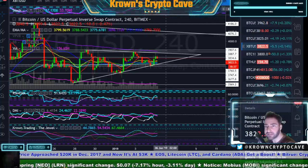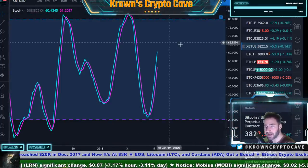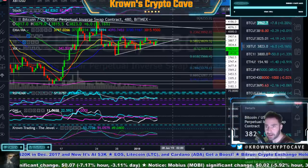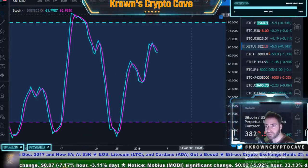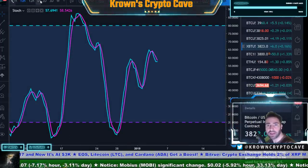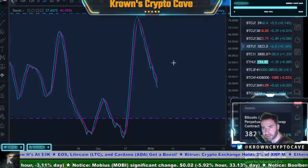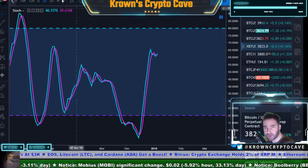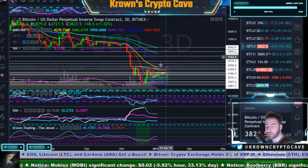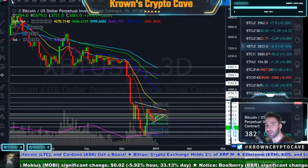Our 4-hour Stochastics are now pointed up, and the 3-hour is headed north as well. Lower timeframes both pointed north. The 8-hour is snaking around but still technically pointing to the downside. The 10-hour is still going down, and the daily is still headed south. The 2-day just crossed back to the upside, and the 3-day is still going up — a lot of indecision, which is exactly what you get during a good consolidation phase.